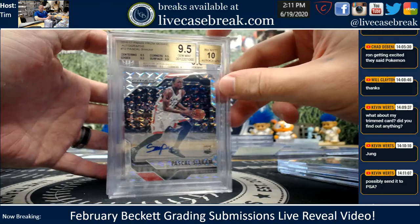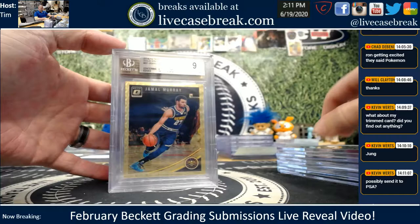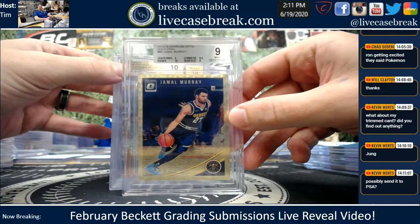Pascal, Mosaic — nice autograph there, rookie for Pascal Siakam. Beautiful card, gem. Jesus — nice red from 19 Chrome. We can try that — I can toss it right into the next PSA.